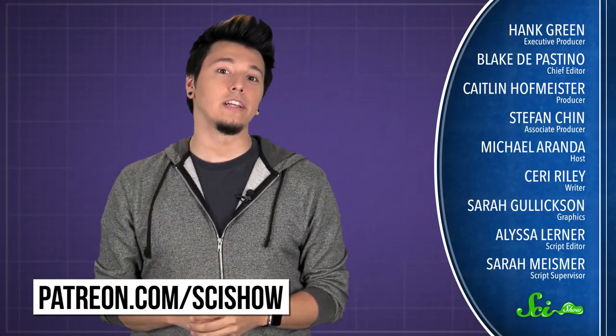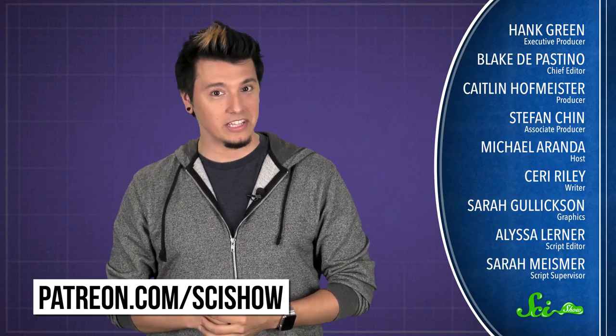Thanks to Patreon patron Jordan for asking this question, and thank you to all of our patrons who keep these answers coming. If you'd like to submit a question to be answered or get some episodes a few days early, just go to patreon.com/scishow, and don't forget to go to youtube.com/scishow and subscribe.